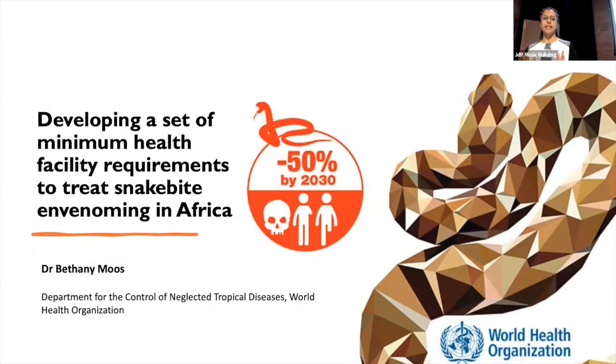I'm going to talk a little bit today about how we developed a set of minimum health facility requirements, specifically focusing on snakebite and envenoming in Africa. I won't really focus on the community engagement toolkit that's been alluded to, but I'm very happy to answer any questions later if you have any on that.